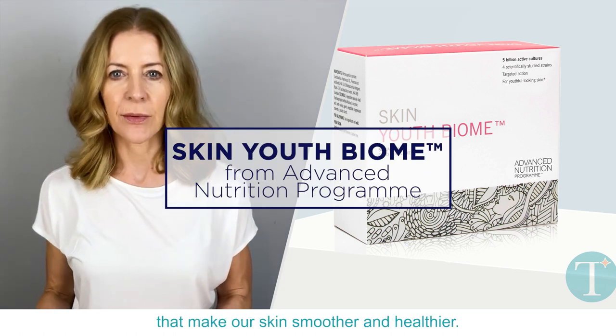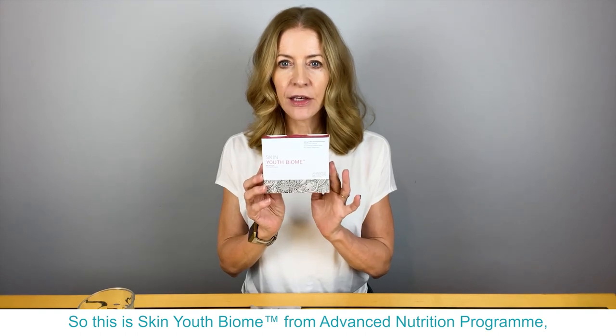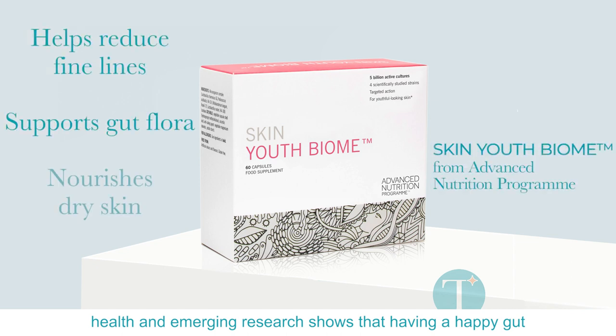You know how keen I am on supplements that make our skin smoother and healthier. This is Skin Youth Biome from Advanced Nutrition Programme, which improves our gut health. Emerging research shows that having a happy gut has a knock-on benefit for our skin.